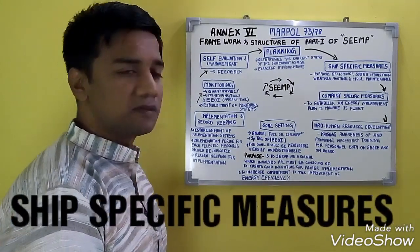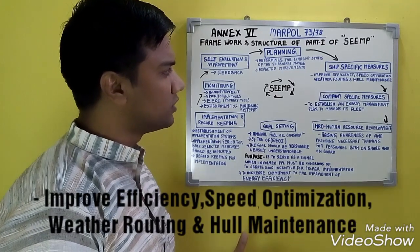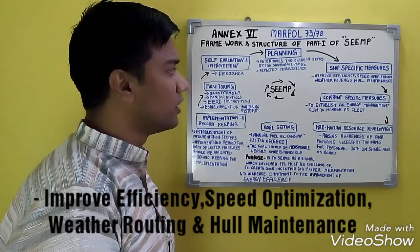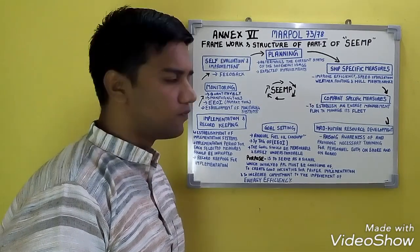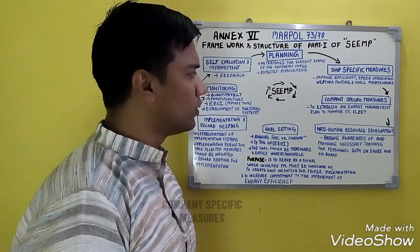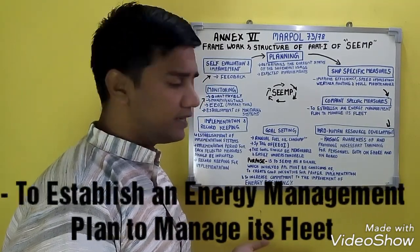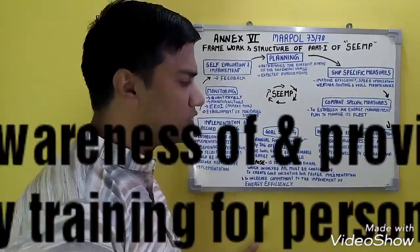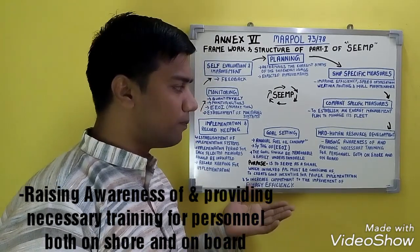In ship-specific measures, we take into consideration measures to improve the efficiency of the ship: speed optimization, weather routing, and hull maintenance. Those are the ship-specific measures for energy efficiency. Company-specific measures include establishing an energy management plan to manage its fleet.